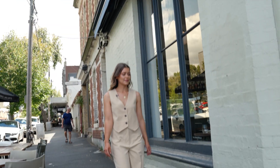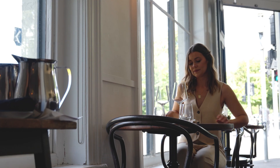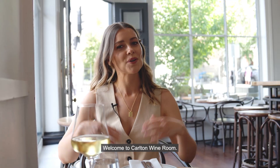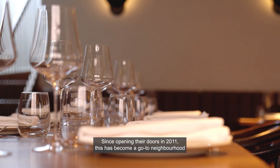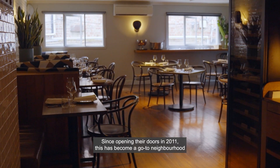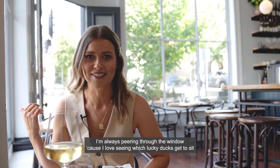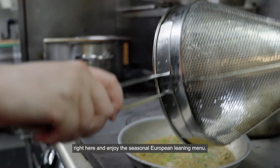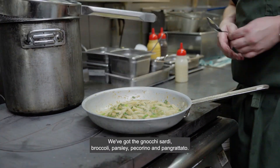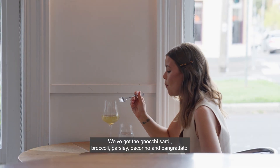Welcome to Carlton Wine Room. Since opening their doors in 2011, this has become a go-to neighborhood destination, and every time I'm walking past I'm always peering through the window. I love seeing which lucky ducks get to sit right here and enjoy the seasonal European-leaning menu. We've got the gnocchi sardi — broccoli, parsley, pecorino and pangrattato.